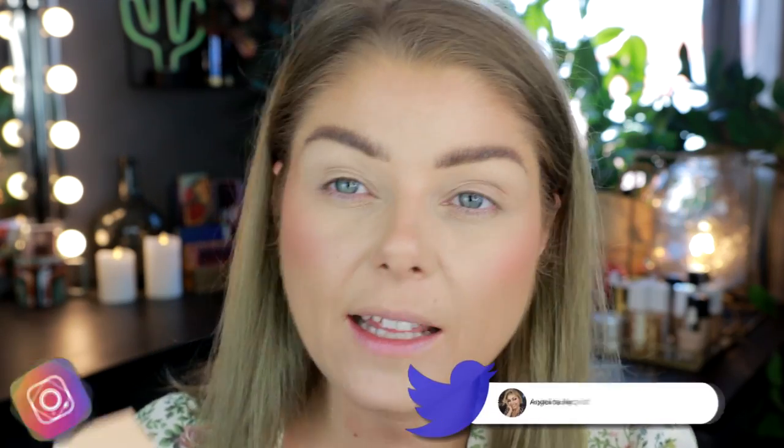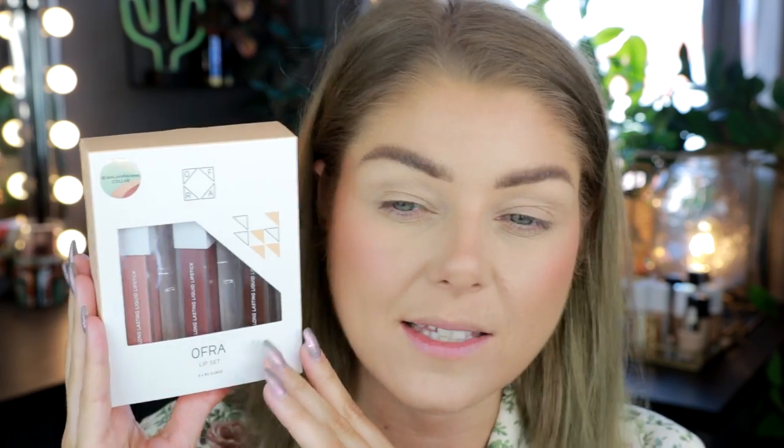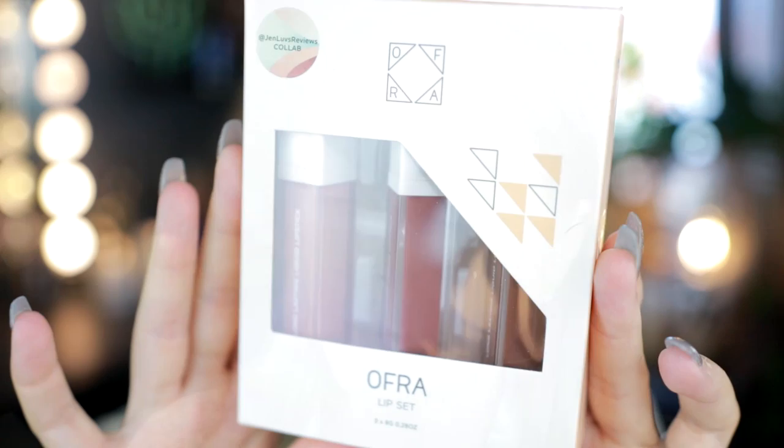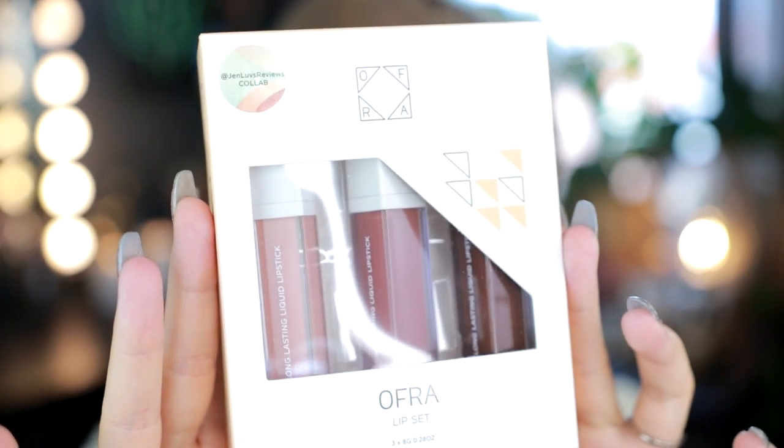I am so excited about this video because I did get sent this by Ofra. This is the Ofra and Jen Loves Reviews lip set called the Metamorphosis Lip Set. This is basically a mixing set to mix with other liquid lipsticks if you have shades that don't look exactly the way you want them.